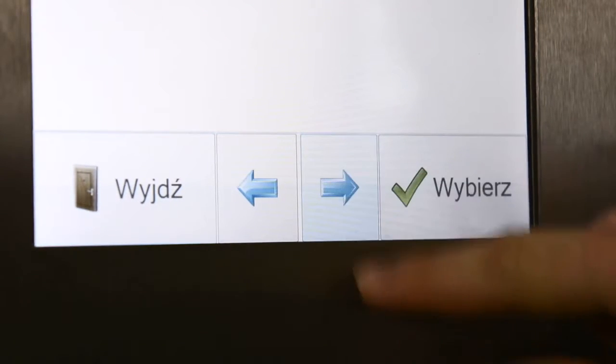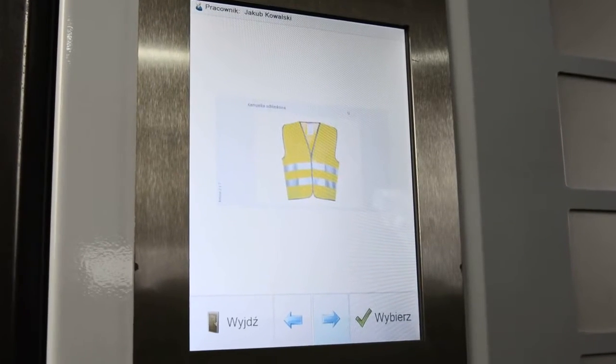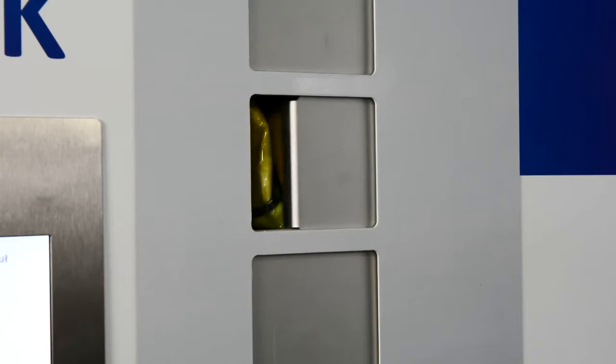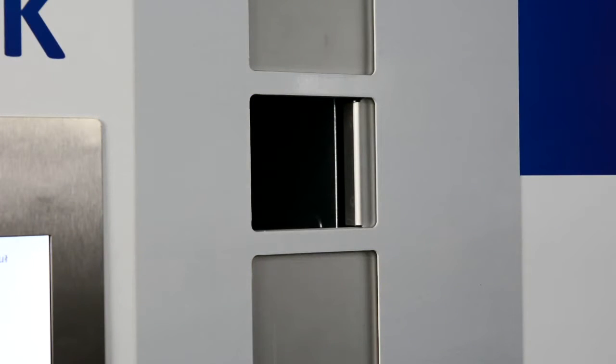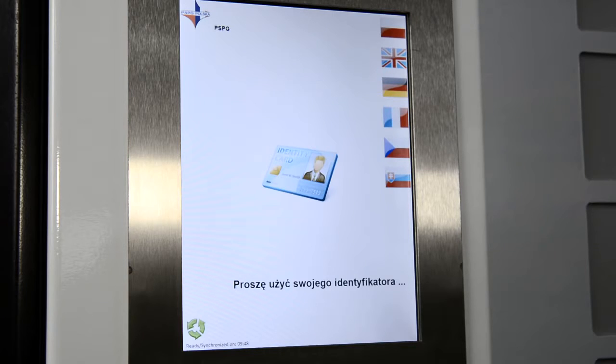The user selects the desired product by pushing the arrow. The system opens the relevant hatch and the employee has 6 seconds to take the product they have selected. The machine is then ready for the next user.